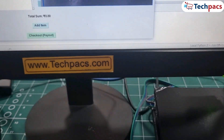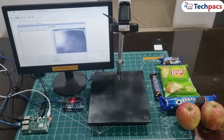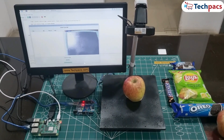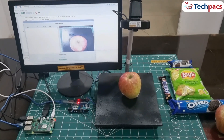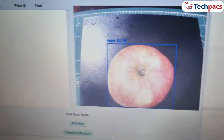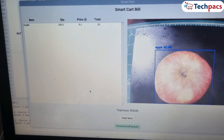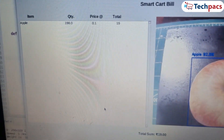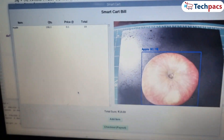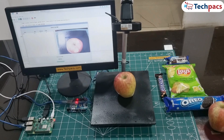Let's start testing the system. First up, an apple. We place it on the cart, and the system instantly detects it as an apple. By clicking the Add Item button, it automatically grabs the weight and updates the billing display, showing the item's name, its weight as the quantity, the price per unit, and the total sum.